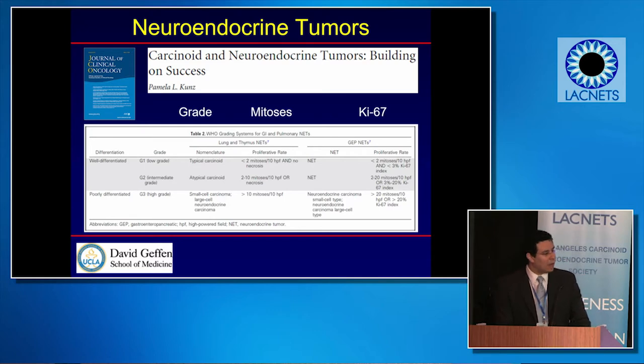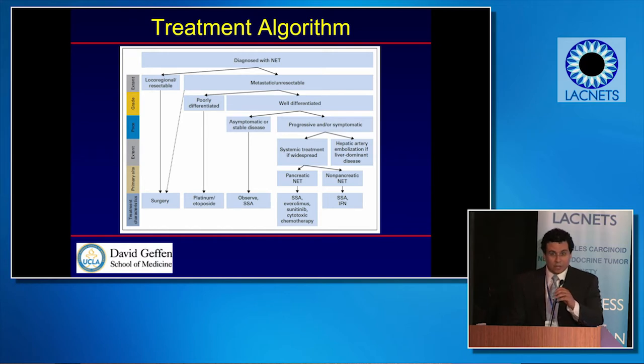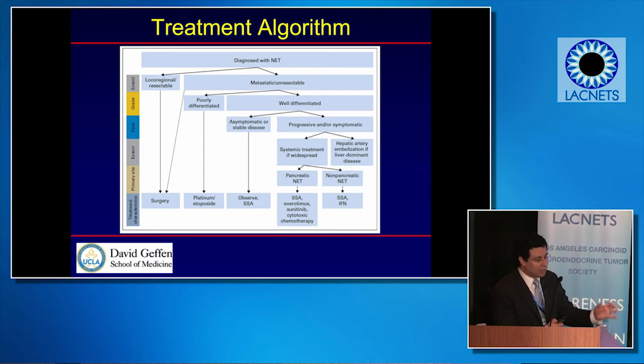Our surgical therapies are mostly focused on the well-differentiated group of patients. We sometimes do surgery for poorly differentiated patients with neuroendocrine carcinoma, but less frequently. When it's local-regional — meaning not metastatic — and we can do a safe surgical resection, whether in the colon, small intestine, pancreas, stomach, or lung, all of those patients will go to surgery.